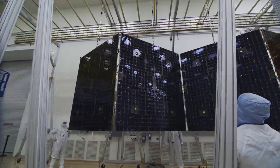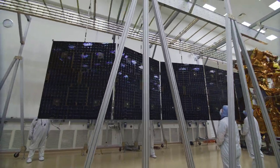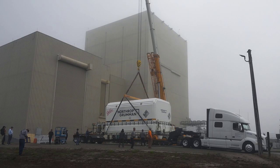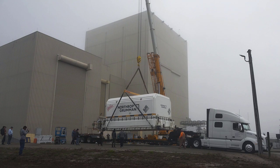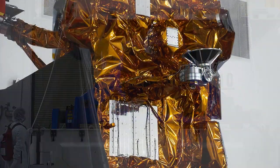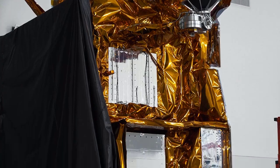NOAA and its partners at NASA, United Launch Alliance, Northrop Grumman Space Systems, Ball Aerospace, L3Harris, and Raytheon Technologies have worked tirelessly on JPSS-2's construction and upcoming launch.